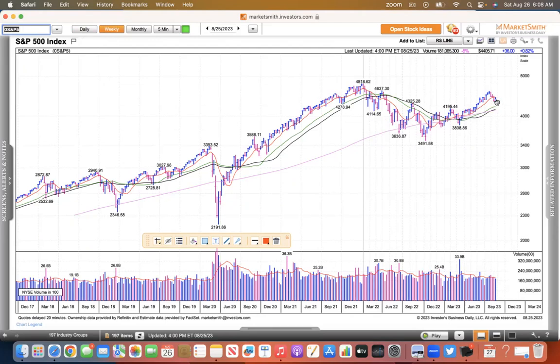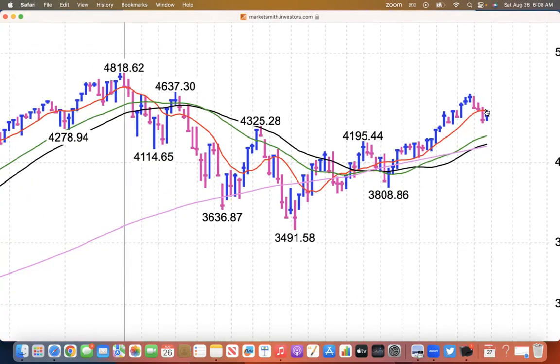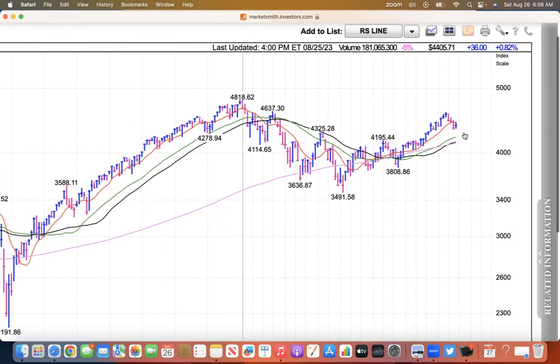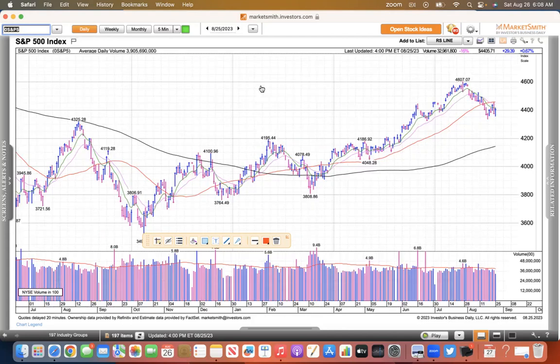The S&P is pretty similar. You can see the sell-off made the low on that Friday and then rebounded only to be rejected at the 50. This is a weekly chart, and yes, these do look like cup with handles on the weekly. So there are some positives. But once again, this is in no man's land.